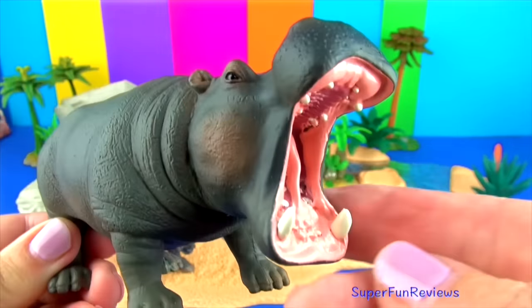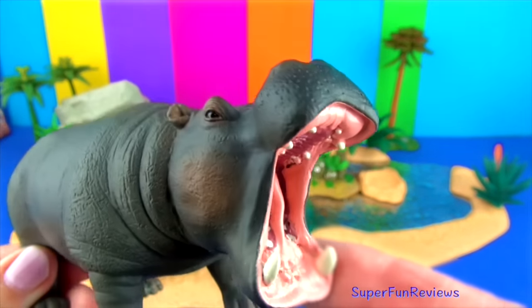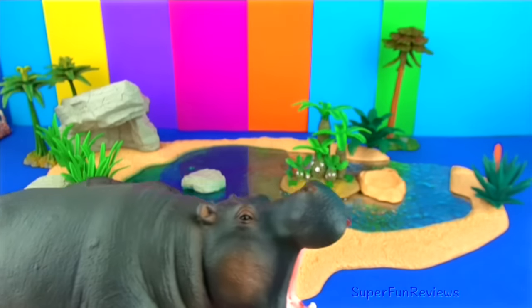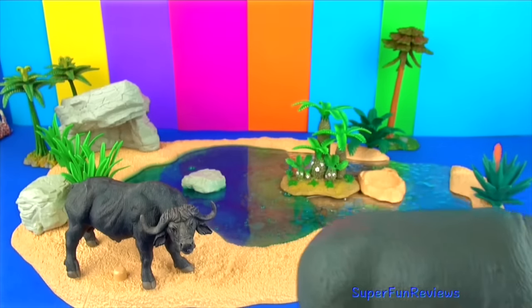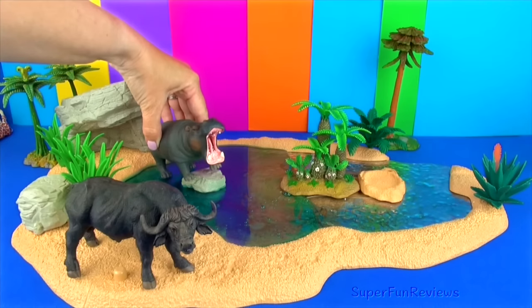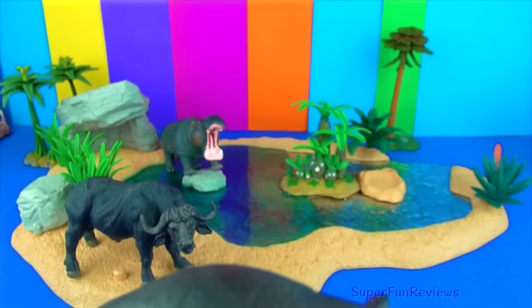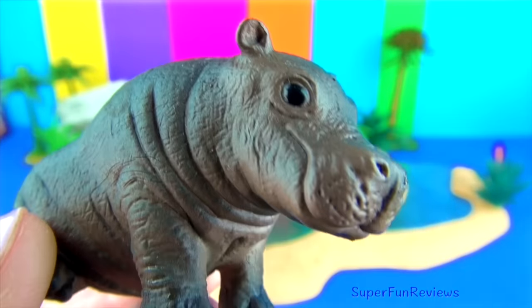The male is called a bull, the female a cow, and the baby is a calf. And here's the baby.